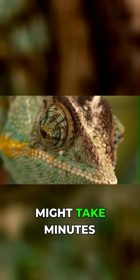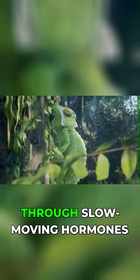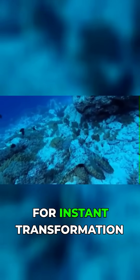And while other animals might take minutes to change color, the octopus does it in milliseconds — as fast as you can blink. Chameleons can take over 20 seconds to change color because they do it through slow-moving hormones. The octopus's neural control allows for instant transformation.